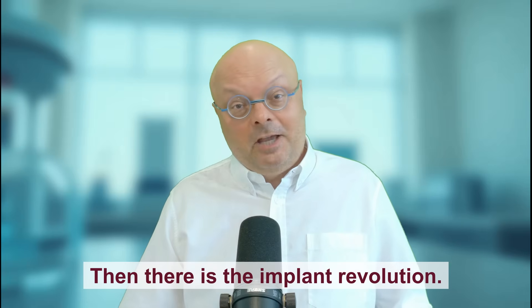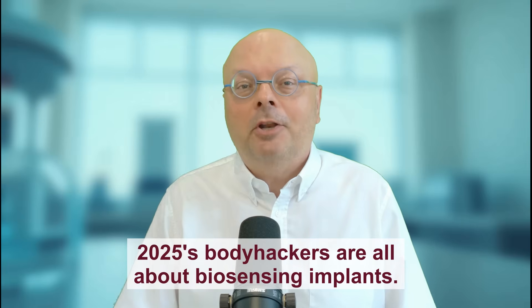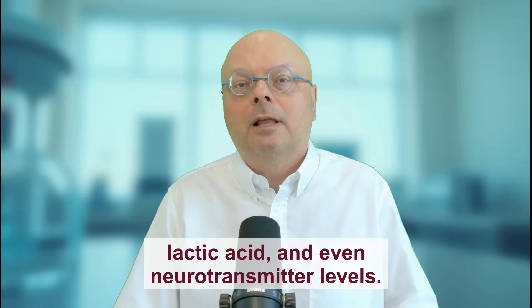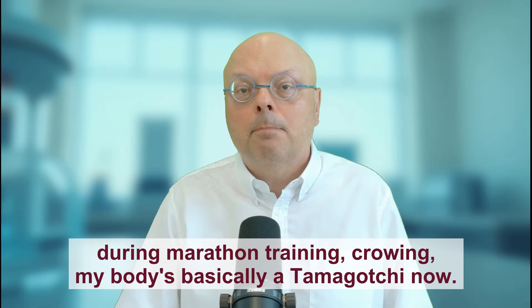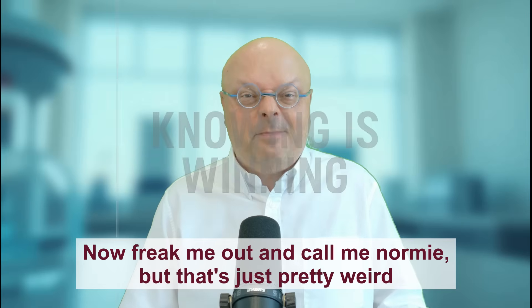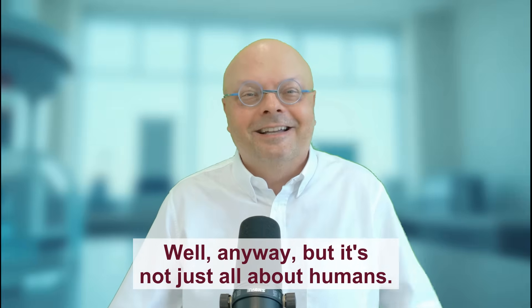Then there is the implant revolution. Forget NFC chips for unlocking doors — 2025's bodyhackers are all about biosensing implants. Startups like BioAgez now offer subdermal devices that monitor blood glucose, lactic acid, and even neurotransmitter levels. The kicker? They are powered by biofuel cells that harvest energy from your bloodstream's glucose. One early adopter livestreamed his implant data during marathon training, crowing, 'My body's basically a Tamagotchi now.' Weird, but undeniably fascinating.